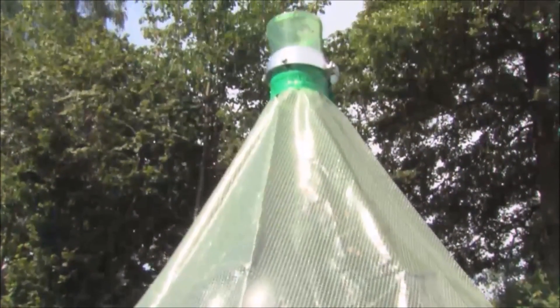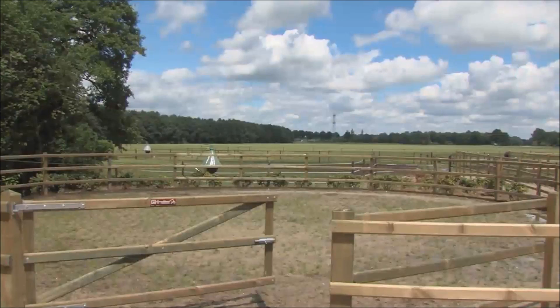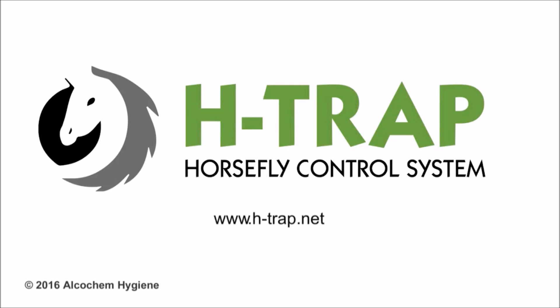H-trap offers a non-chemical, effective control of horseflies.